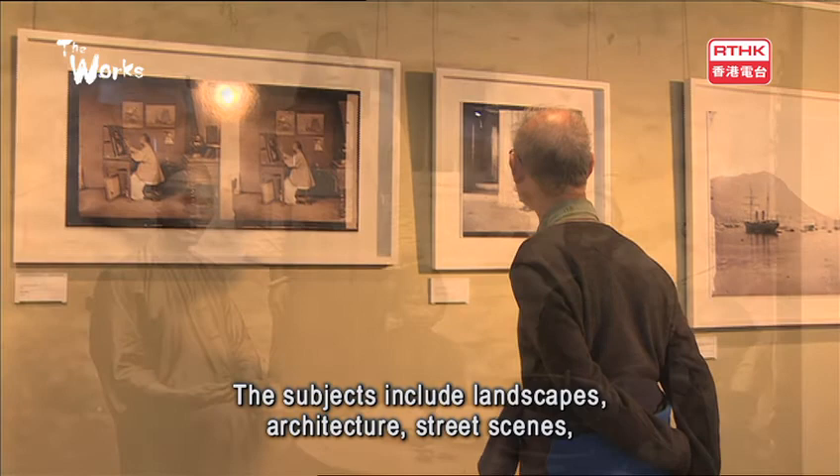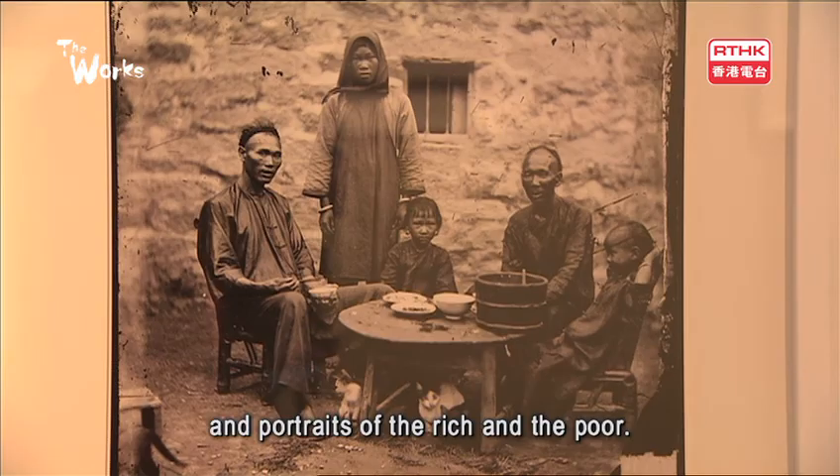The subjects include landscapes, architecture, street scenes, and portraits of the rich and the poor.